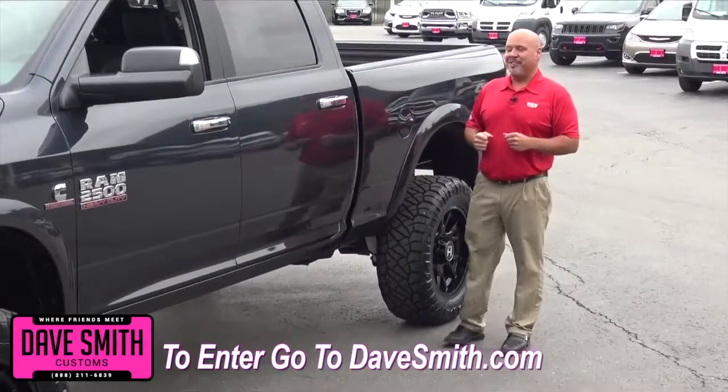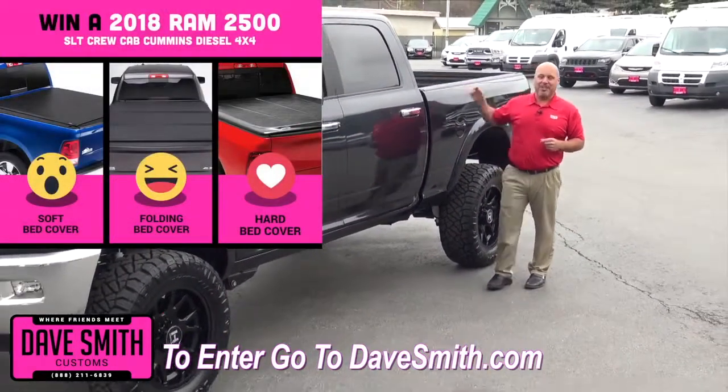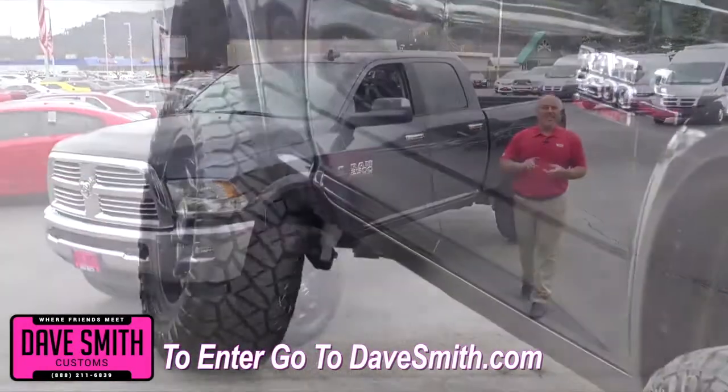And still to come: tonneau covers. I need you folks to let me know whether you're going to go with a hard, a folding, or a soft tonneau cover. So get on DaveSmith.com, register to win this truck, then get on Facebook and keep voting.